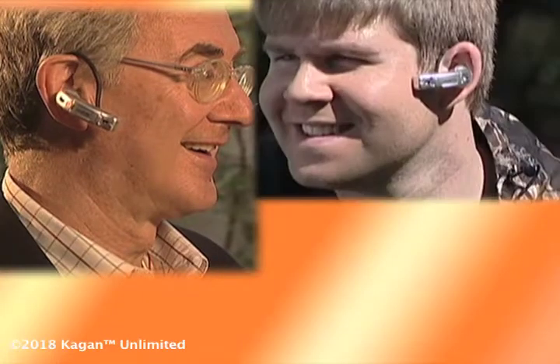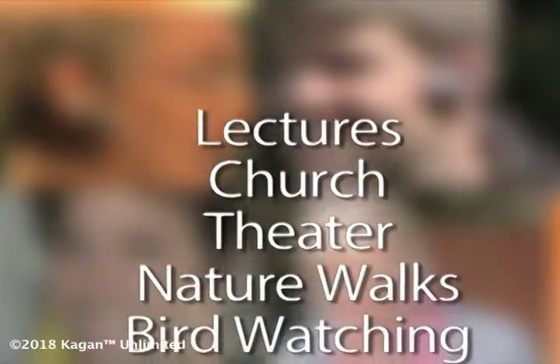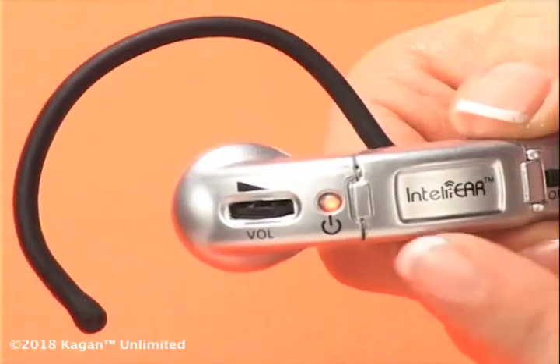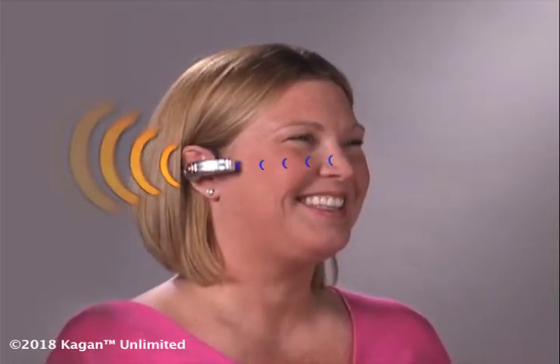IntelliEar — perfect for any time you want to hear things a bit closer, like lectures, church, theater, and more. Adjust IntelliEar to a level that's perfect for you. Set it on low for a little boost, or set it on high and turn up everything.